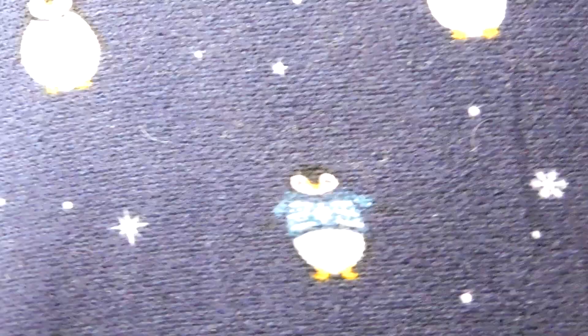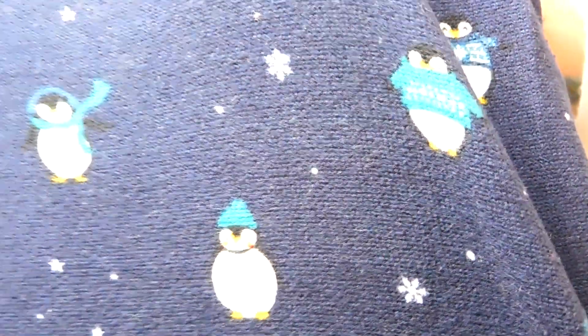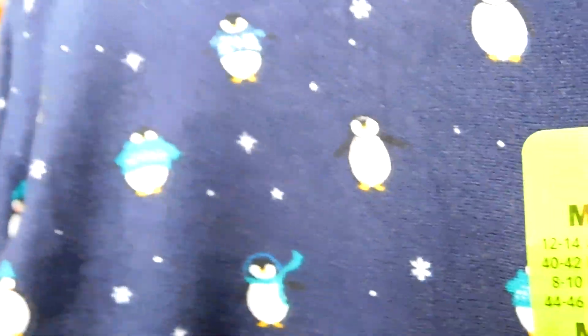I also picked up this pair of Christmas pyjamas — I'm going to save them until Christmas because I don't want to do it too soon. These are the softest pyjamas I've ever felt, even softer than the cat ones. They've got the cutest little penguins on them — how cute are those little penguins! These were £6, which I think is a really good price, and I got them in a medium.